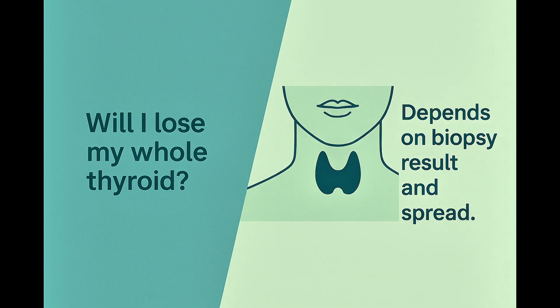If surgery becomes necessary, you may ask if you will lose your entire thyroid. The answer depends. Sometimes only the affected lobe is removed. Other times, if there's concern about spread, the entire thyroid may need to be removed for complete treatment.